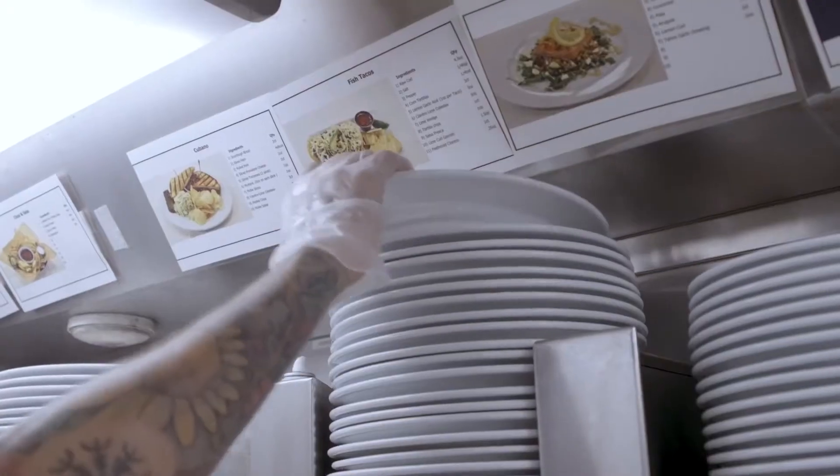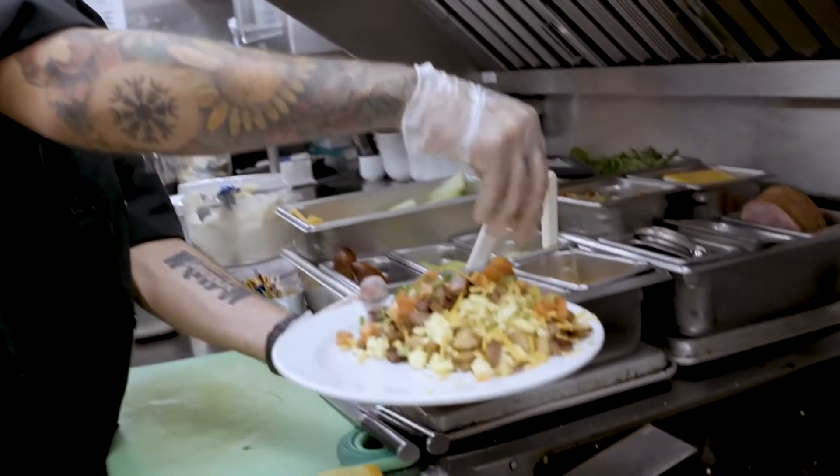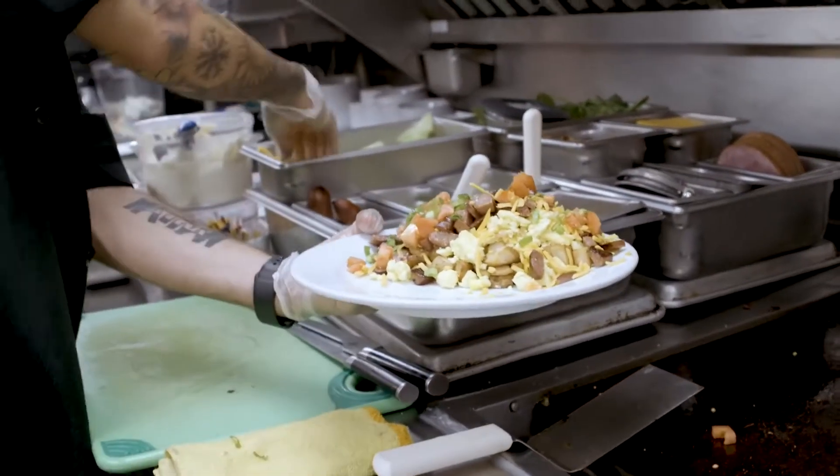Right now we're walking through the lower dining car and we're about to walk into the kitchen to see where all the action happens and where made-to-order breakfasts and lunches are prepared for our guests. All of the food on board is prepared made-to-order by our talented team of cooks who know how to make a great omelet while on a moving train.